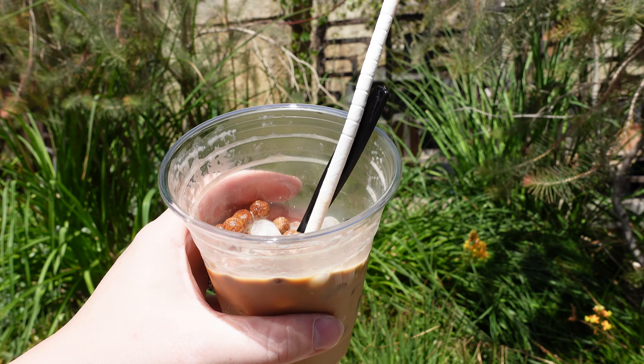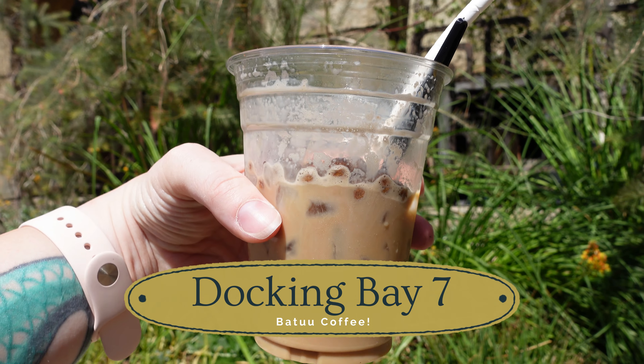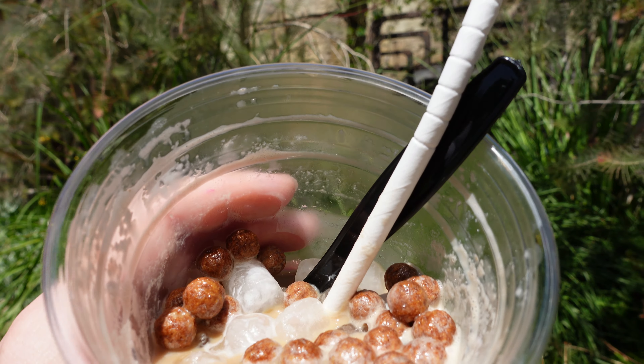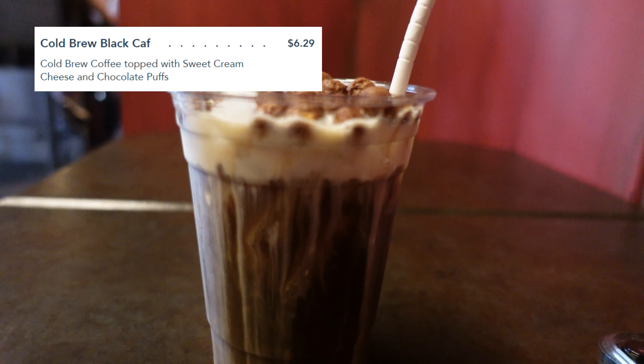And I do mobile order, so if you don't want to wait in line, you don't even have to. Win-win! That's how I can mobile order it at Docking Bay 7, and it is amazing.